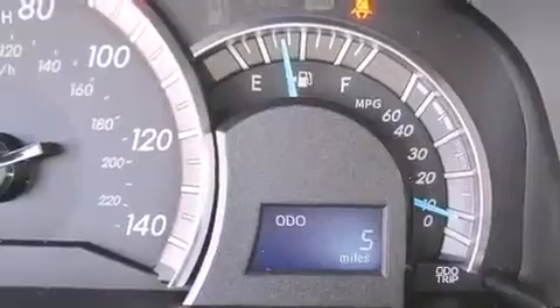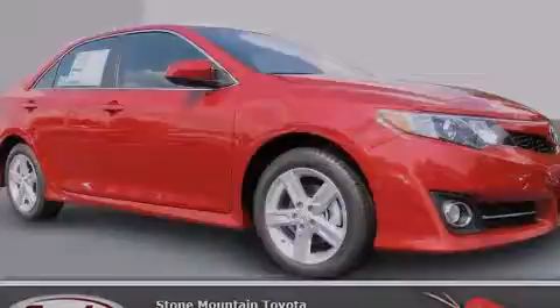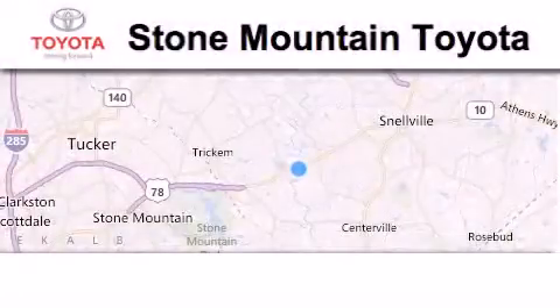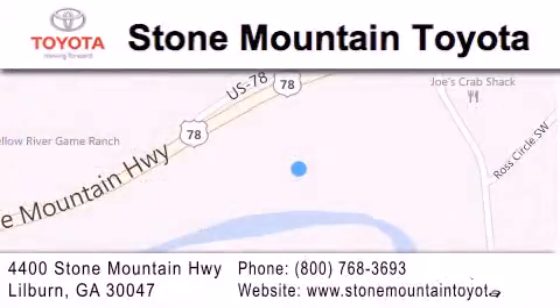This automobile won't last long at this price, call and arrange a test drive now. Stone Mountain Toyota Scion is located at 4400 Stone Mountain Highway in Lilburn. Our goal is to exceed all of your expectations to ensure that you'll return for future visits.